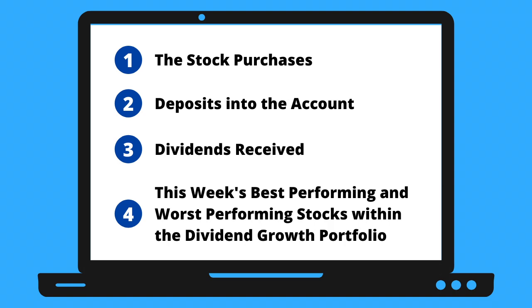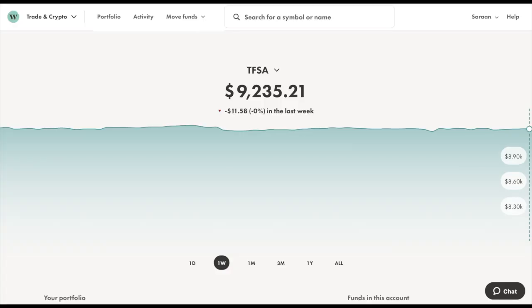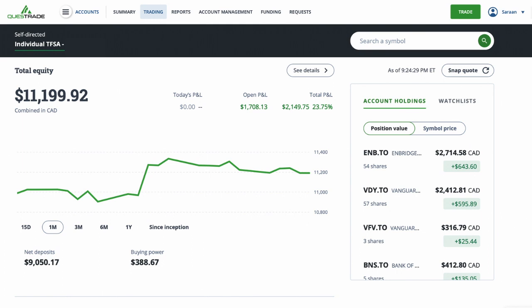Let's jump into the portfolio to see the deposits, the buys, the sells, the dividends received, the best performing stocks, and the worst performing stocks of this dividend growth portfolio this week. The current balance of my portfolio went down to around $20,500, with around $9,250 in my Wealthsimple Trade account and $11,250 in my other trade account.